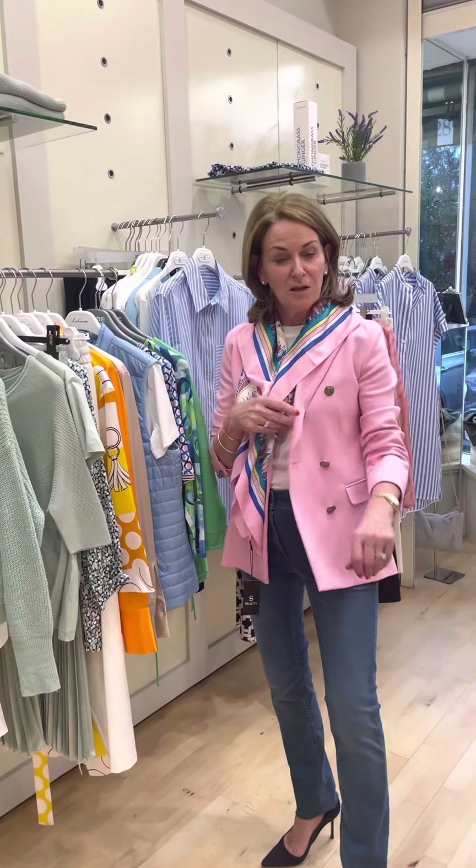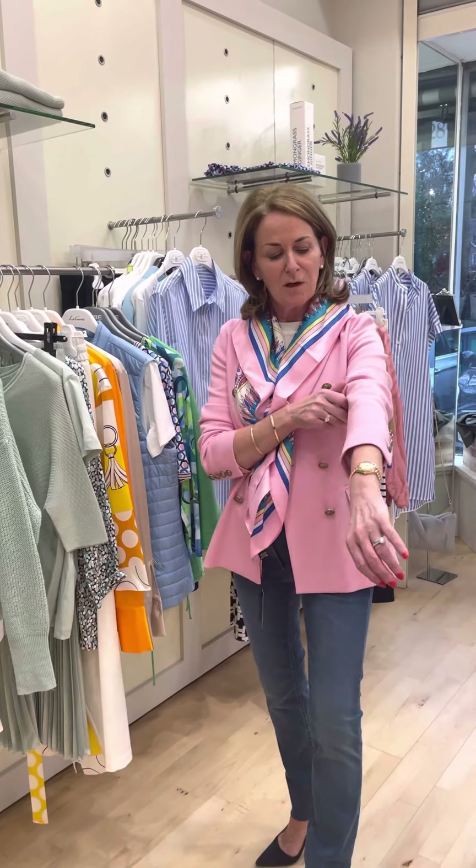Good afternoon ladies, I'm here in the shop this afternoon and I'm going to introduce you to some of our spring/summer collection from Armarella Group. I'm wearing this beautiful soft pink blazer style jacket with jersey fabric, lots of stretch and very very comfortable to wear.